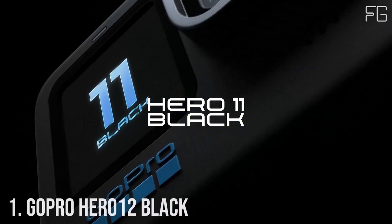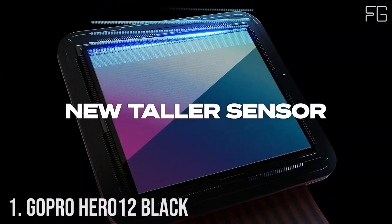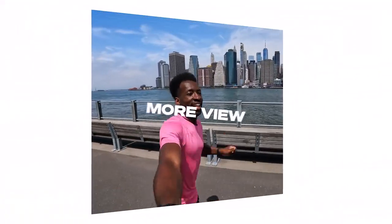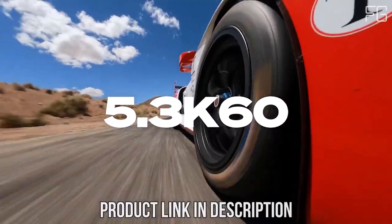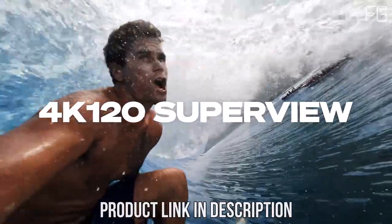So let's get started. Number 1: GoPro Hero 12 Black. Are you ready to elevate your adventure game? Look no further than the GoPro Hero 12 Black. Packed with groundbreaking features and cutting-edge technology, this waterproof action camera is designed to capture every exhilarating moment with stunning clarity and precision.